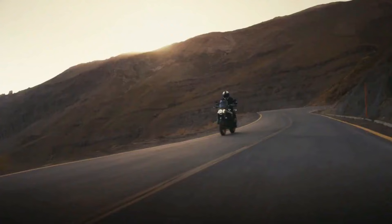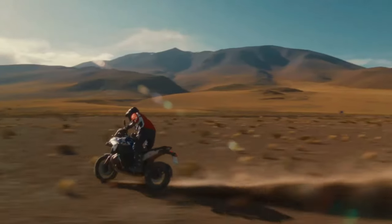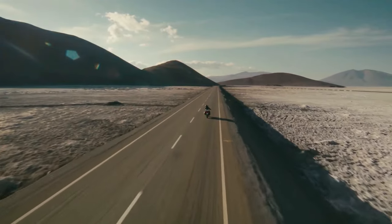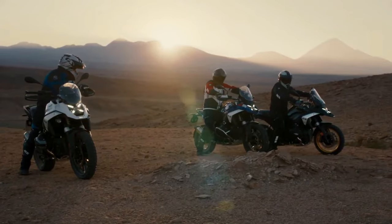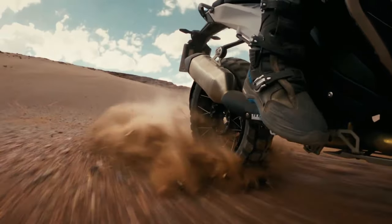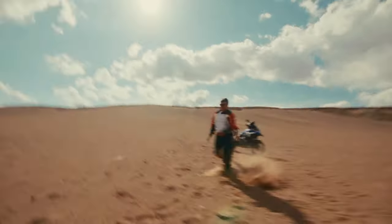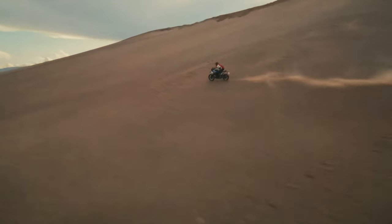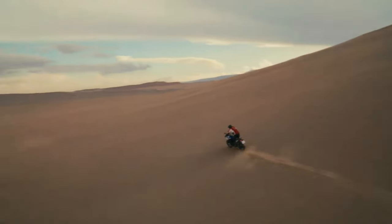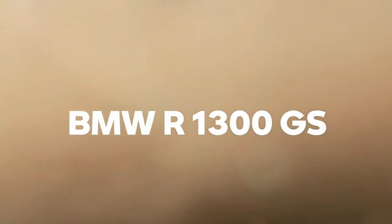BMW concentrated on increasing torque throughout the rev range, specifically focusing on the band between 3,600 and 7,800 rpm, where over 96 pound-feet of torque is consistently available, resulting in a strong pull throughout that should work well in most riding situations. BMW says it managed to keep fuel consumption comparable to the R 1250 GS, just using its power more efficiently. Top speed is a claimed 124 miles per hour, and 0 to 62 mph time is listed as 3.39 seconds.